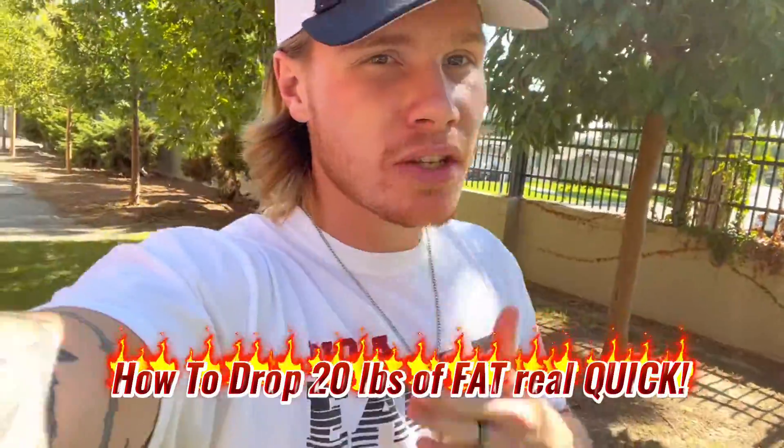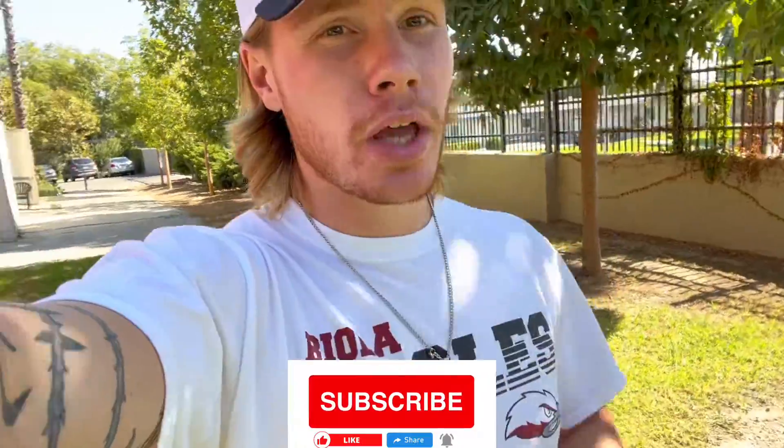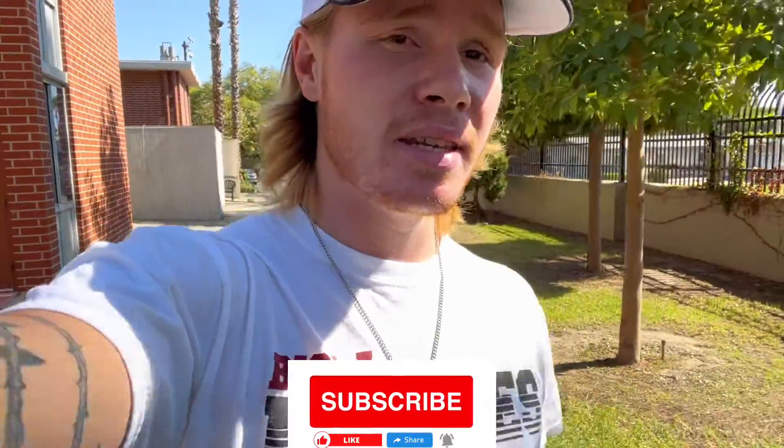How to drop 20 pounds of fat real quick — we're about to go in depth on how to do it. First and foremost, I want you walking 10,000 steps a day. If you're not walking 10,000 steps a day, start doing that today. Just start walking around and start tracking your steps to drop 20 pounds of fat.